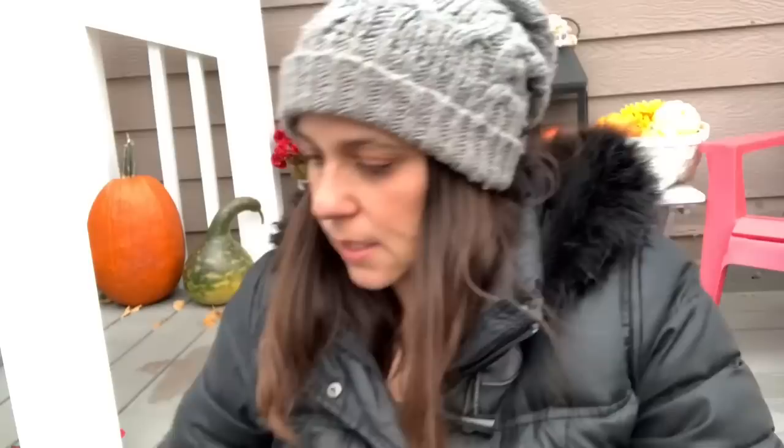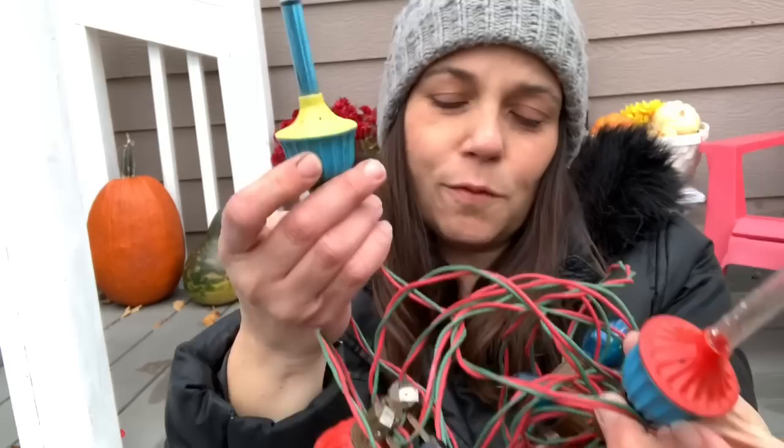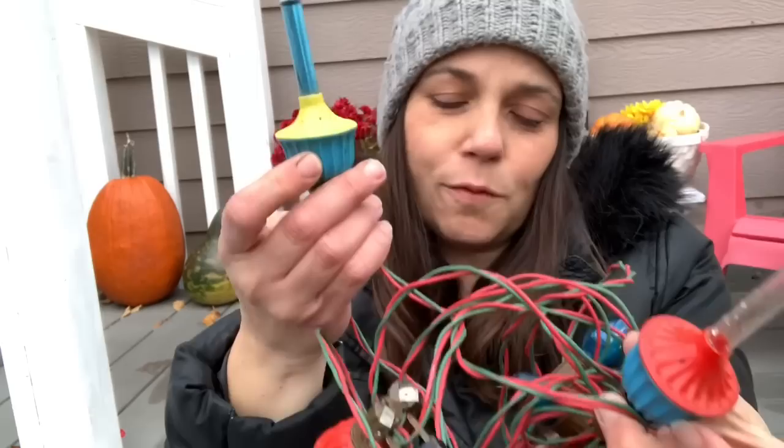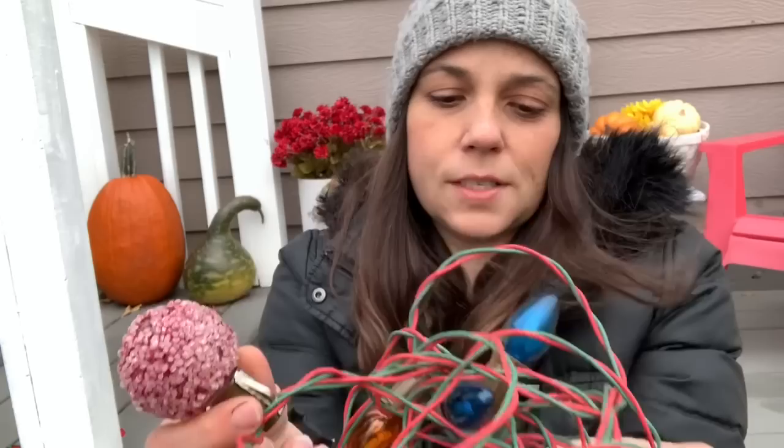I grabbed this string of lights because it has two bubble lights — one doesn't have its liquid anymore but the other one does. This was 49 cents, so 49 cents for two bubble lights. It also has some old bulbs that can be fun for crafting, plus one cool bulb I've never seen before. I'm going to use these not for the lights but for the bulbs and things it came with.